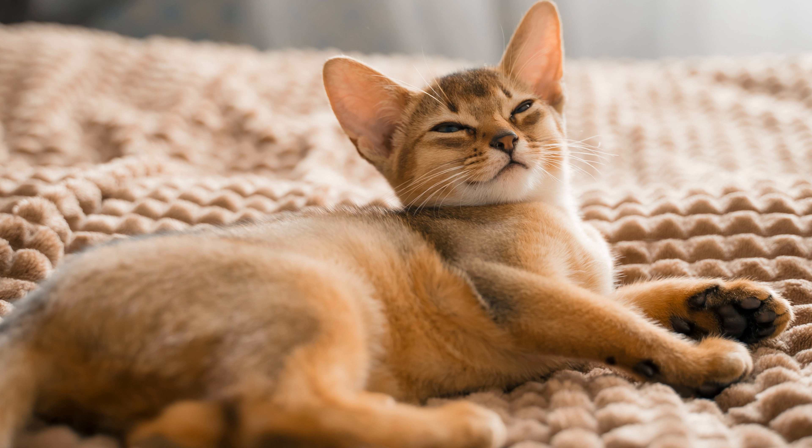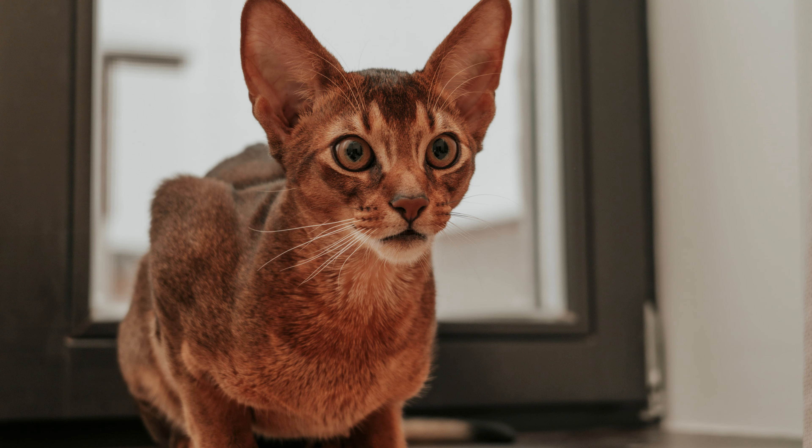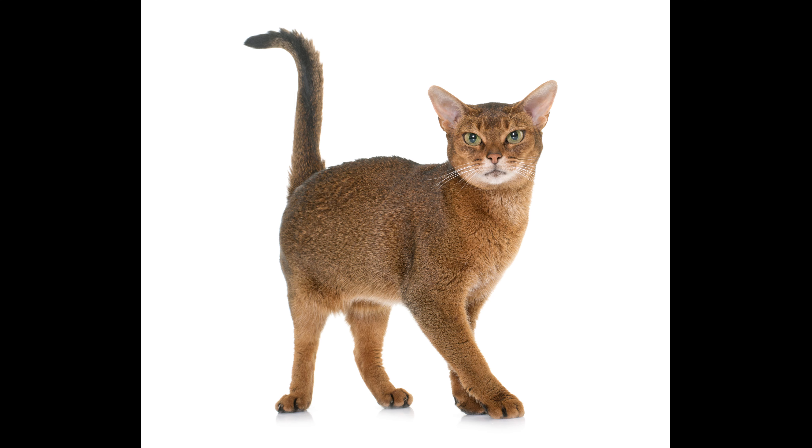The breed is not particularly whimsical when it comes to care. Animals have short fur that does not require specialized care. It is enough to comb the coat a couple of times a week with a special comb for short-haired cats. During active molting, it is recommended that Abyssinian cats be bathed more often to help them get rid of excess hair. We must not forget about timely vaccination and treatment from parasites. Regularly monitor the condition of your pet's claws, trim them promptly, and to protect your property you can buy a special scratching post.